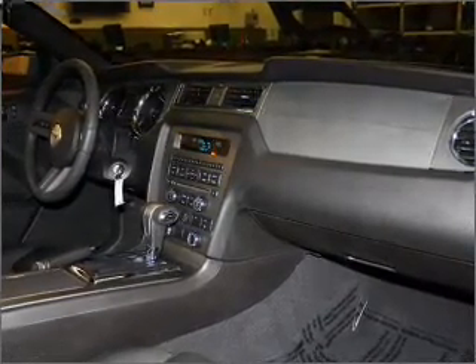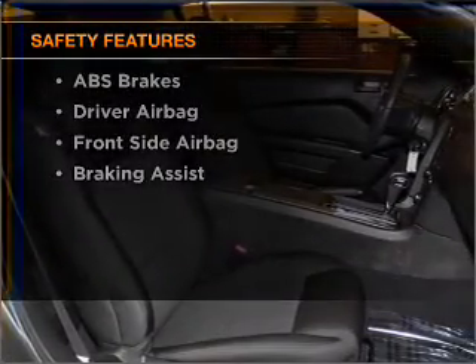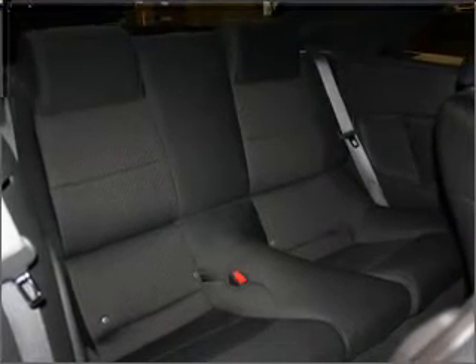An adjustable tilt steering wheel. If safety is a high priority, rest assured knowing that these top safety components are included: front ventilated disc brakes, passenger airbag, side airbag, and stability control.